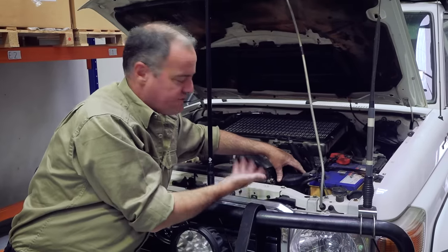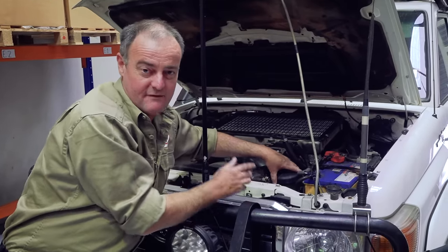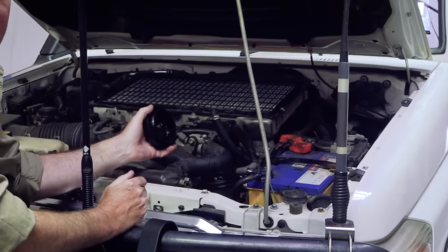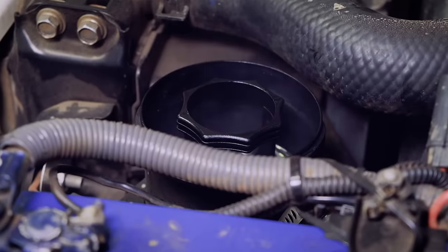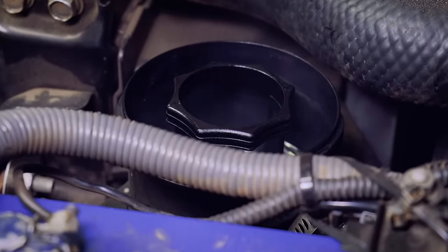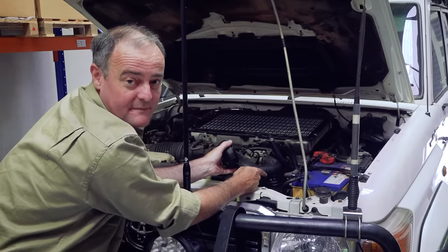Take a look at how much oil vapour is breathing from the crankcase of this 200,000 kilometre old 79 series V8. Look at that. All that is being recirculated back into your engine's air intake system. And this ProVent catch can is how you stop that.